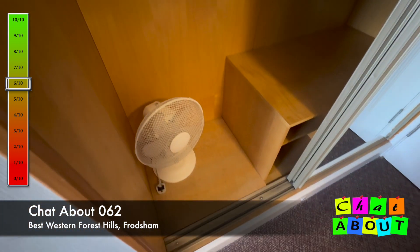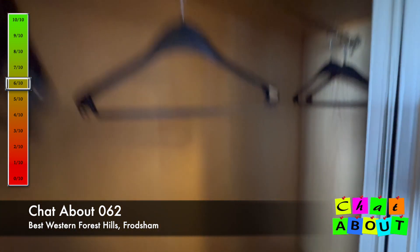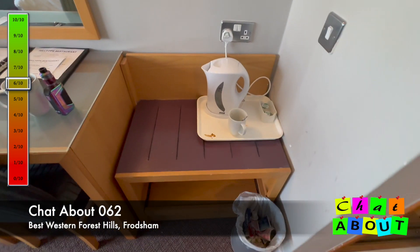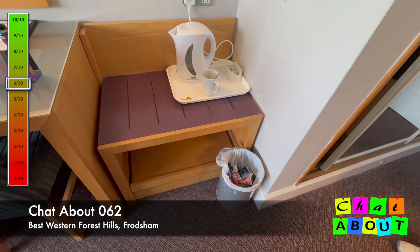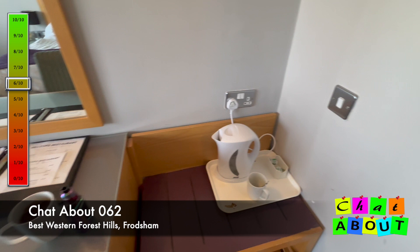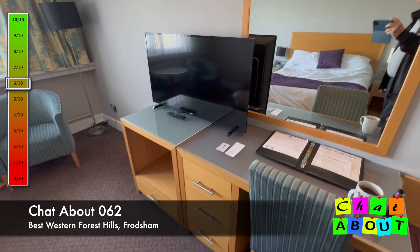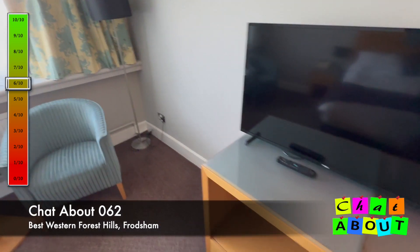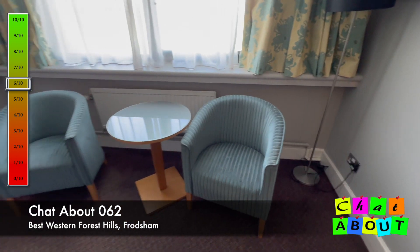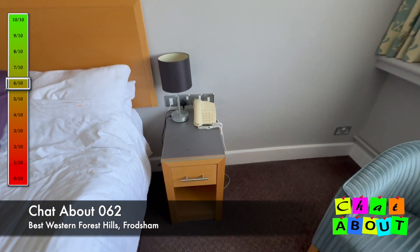At the rear of the wardrobe I don't see an ironing board or iron. There is a spare pillow. You get coffee-making facilities, a small bin — there was plenty of coffee and tea but we drank that. There's a desk, mirror, and TV.